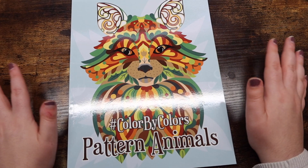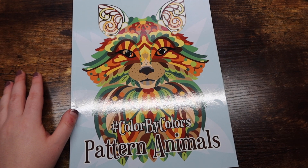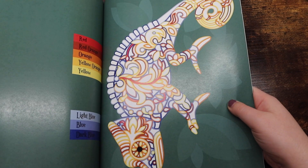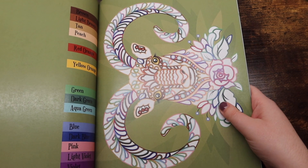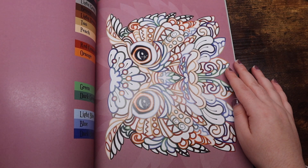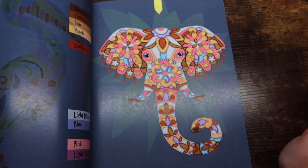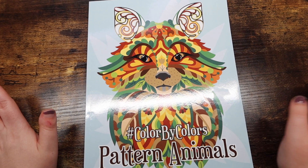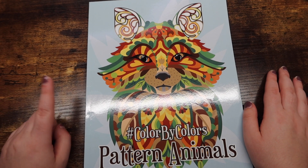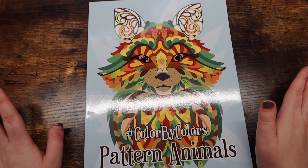Next up we have Pattern Animals Color by Colors by Kira Shershineva — thank you so much Kira for sending me this book for review. I've been enjoying it a ton and have done a couple pages in it this month already. It's another installment in her color-by-color series — you can't go wrong with that. The pages aren't super crazy, they don't take long to complete, and most importantly they're fun. Sorry if I sound congested — allergies seem to be kicking in and I've been sneezing a lot today.